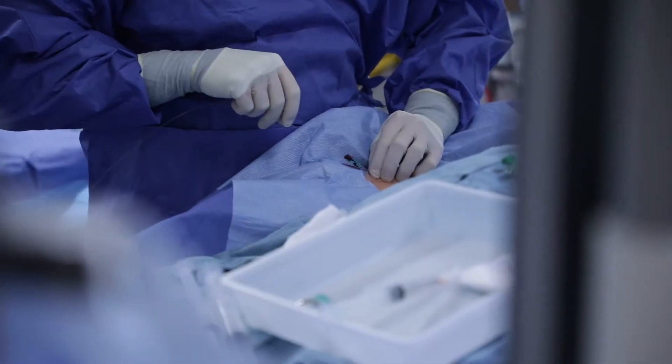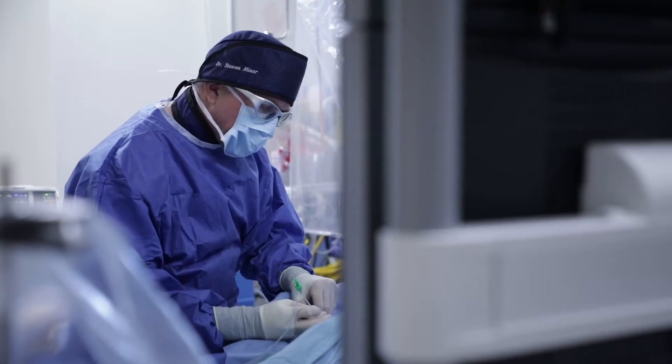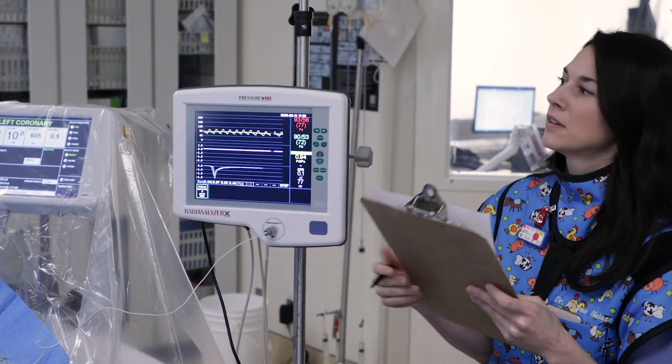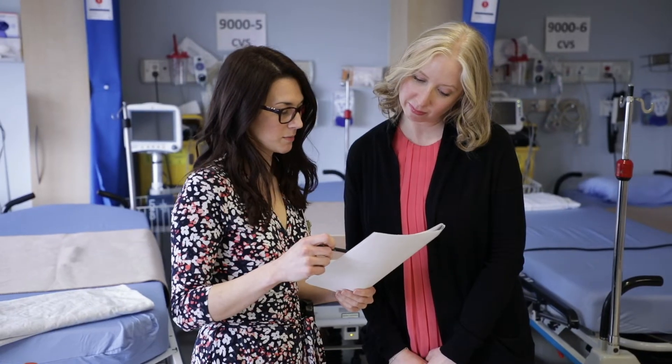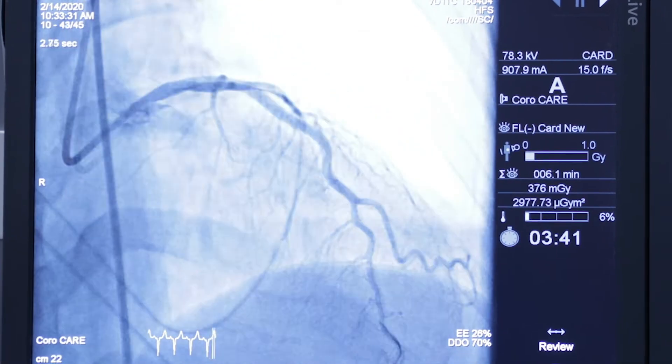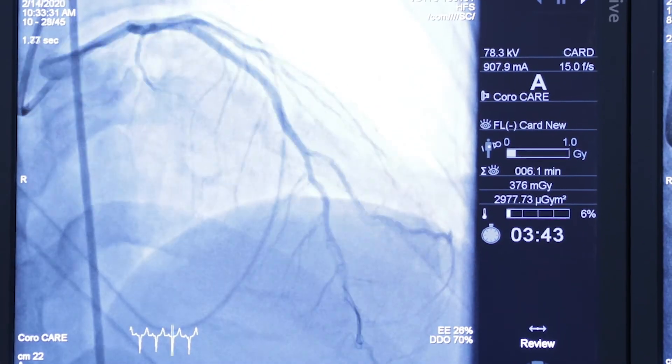I was able to find this connection with Dr. Minor and Mary, the nurse practitioner, and they saved my life. We see patients to see whether they have issues with how their arteries behave, looking at the large arteries and small arteries of the heart that actually can't be seen on a typical angiogram.